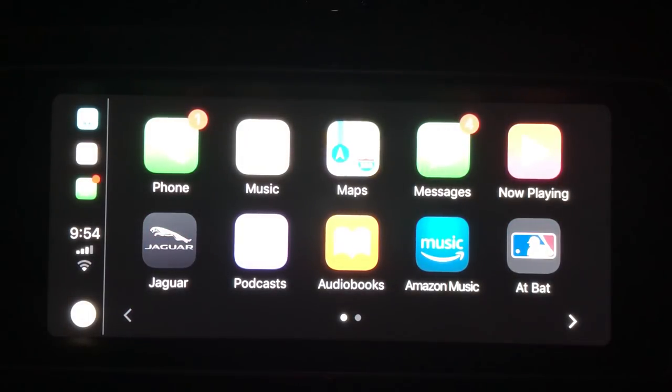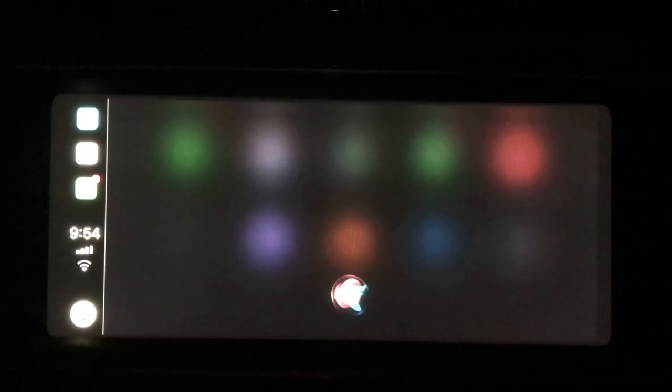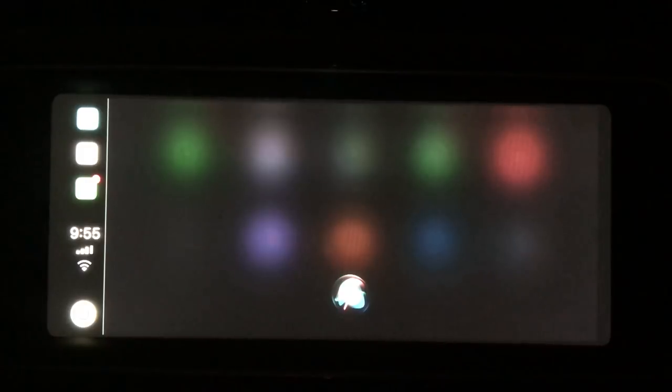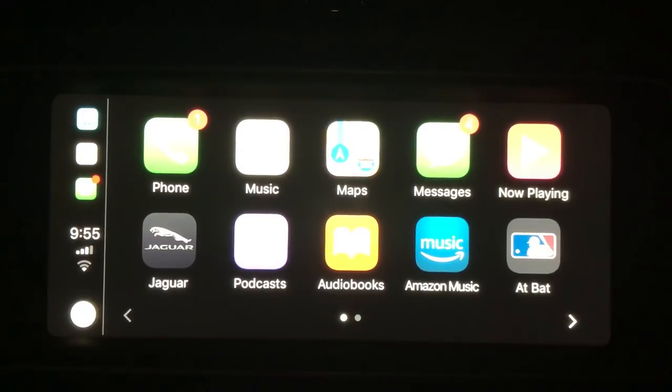Back on CarPlay — apparently it has the latest features. Let's see if Siri works via the steering wheel speaker button. Pressing it: 'What time is it?' — '9:54 PM.' Then: 'How fast is a Jaguar F-Pace SVR?' — Siri says 'I'm afraid I can't search the web while you're in the car.' So Siri seems limited to messages, phone calls, and basic functions while driving.